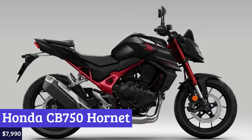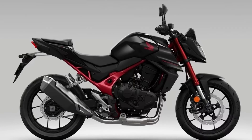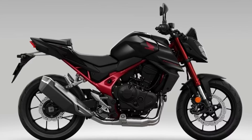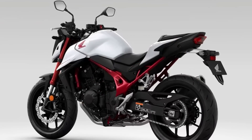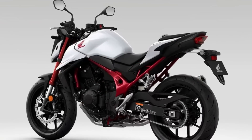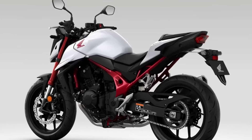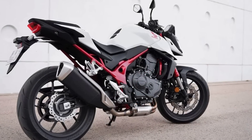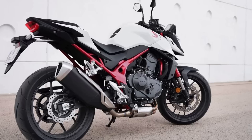Number 8: Honda CB 750 Hornet. Looking for a powerful and stylish motorcycle that is designed to take on the streets with ease? Look no further than the Honda CB 750 Hornet. This bike features an all-new parallel twin-cylinder engine armed with Vortex technology to improve intake efficiency, and super-sport cylinder technology that reduces friction, allowing it to pump out an impressive 67 kW at peak power with 75 Nm torque.